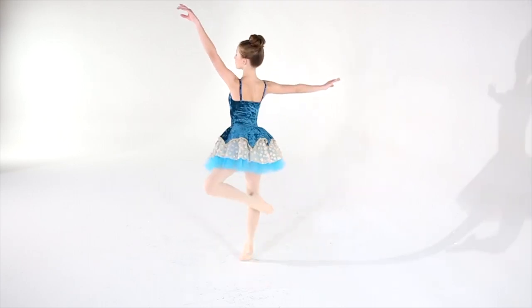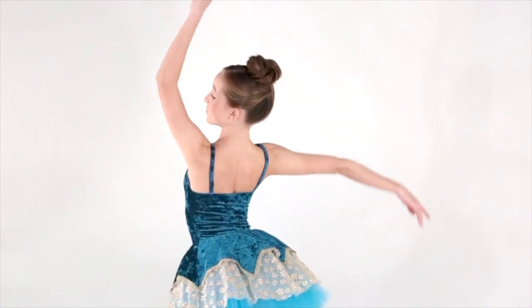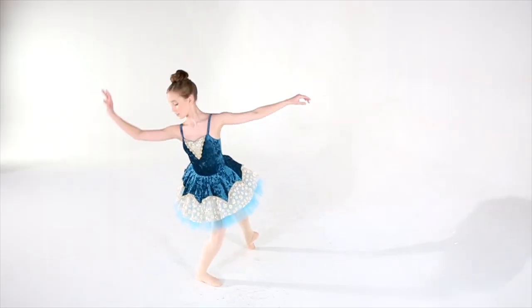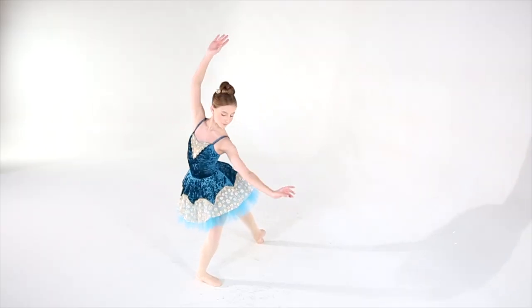This style is Serendipity. It is a teal crushed velvet leotard with matching shoulder straps that are unfinished inside, like many of our other styles, for ease of alteration. The front yoke has an overlay of gold paillette sequin lace with a matching embroidered trim.